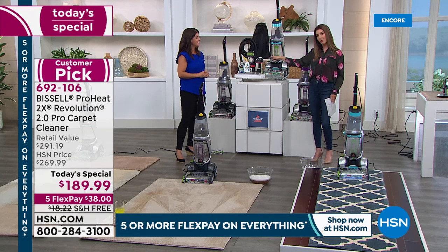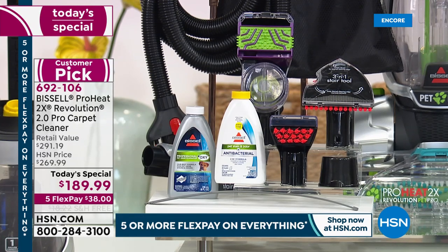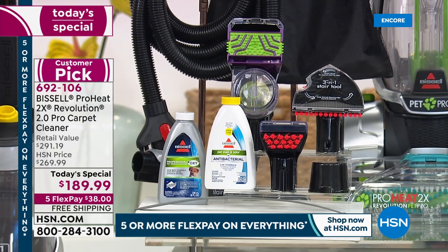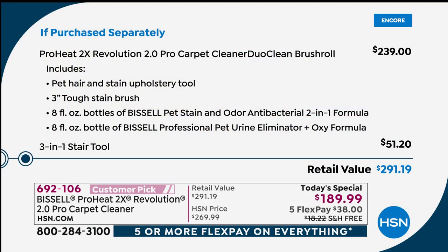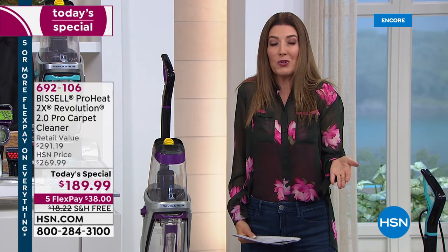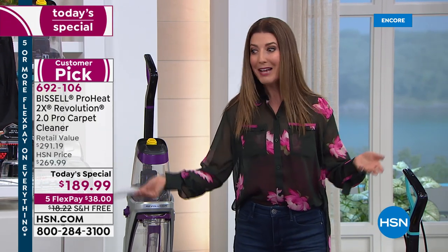You're getting all the accessories to get started, including the three-in-one stair tool, which on its own is a $51 value. The unit itself is a $239 value. Shop around — this is the Bissell Revolution 2.0, the latest, the greatest, the most powerful, with the fastest cleaning and dry mode in Express. Don't spend $291 at retail. Think about how much you save by not hiring a carpet cleaning service — use it once or twice and it's already paid for itself.